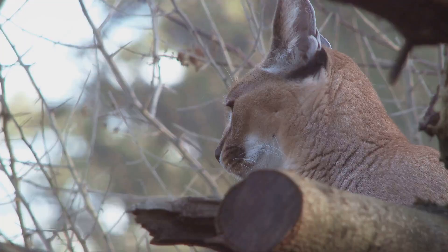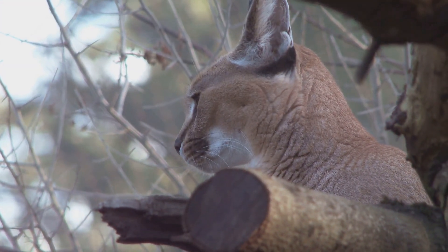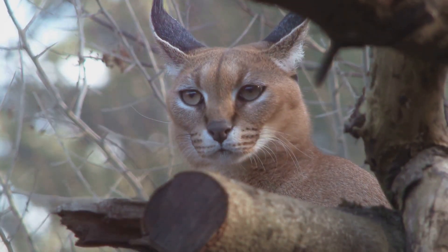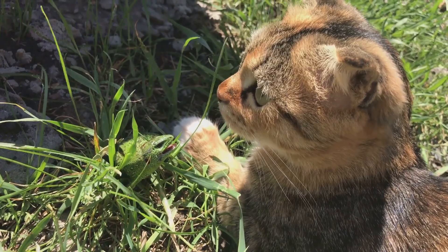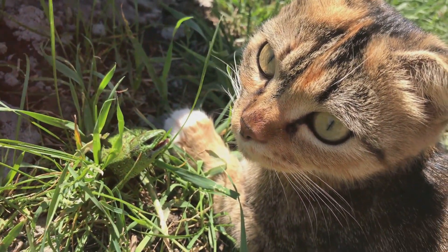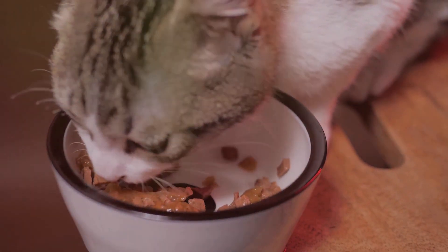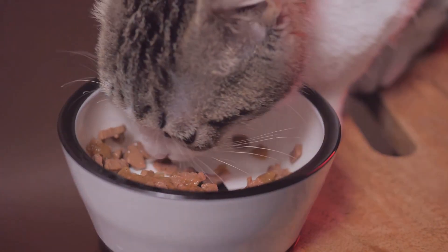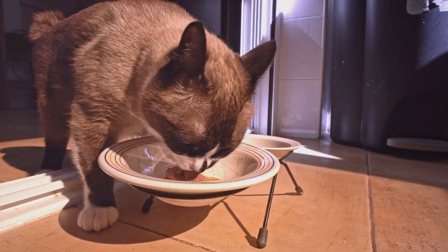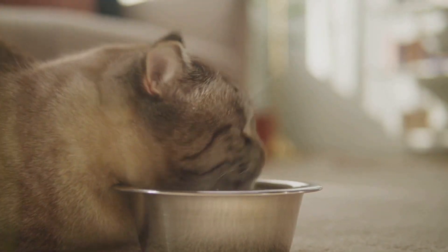How does this desert heritage affect a cat's hydration? The key lies in their diet. Wild cats would primarily eat prey, which is made up of around 70% water. This allowed them to get most of the hydration they needed from their food, reducing their reliance on finding water sources in the desert. This trait has been passed down to our domesticated cats — if they're on a wet food diet, they're likely getting the majority of their water intake from their meals, just like their wild ancestors.